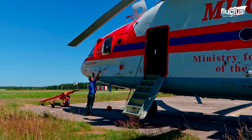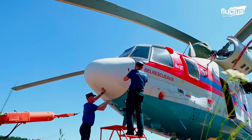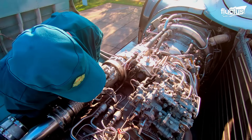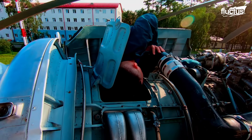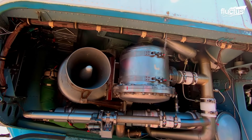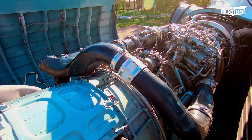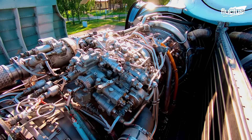Sergey is one of the Mi-26 maintainers and has come to know these machines inside and out. From structural integrity inspections to fluid level checks, maintaining an Mi-26 is a constant process. Due to the Soviet design and age, replacement parts can be nearly impossible to come by.